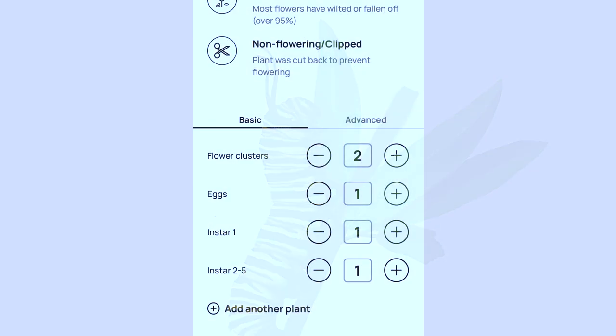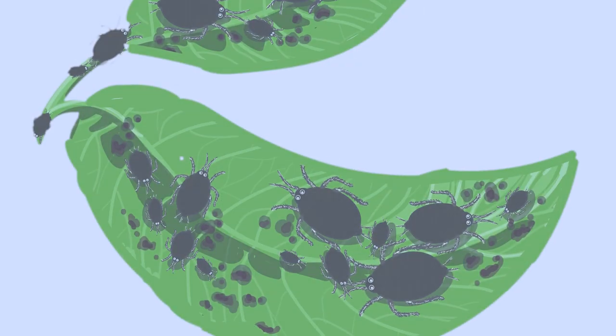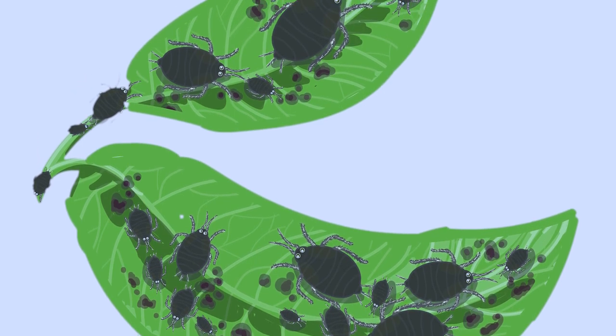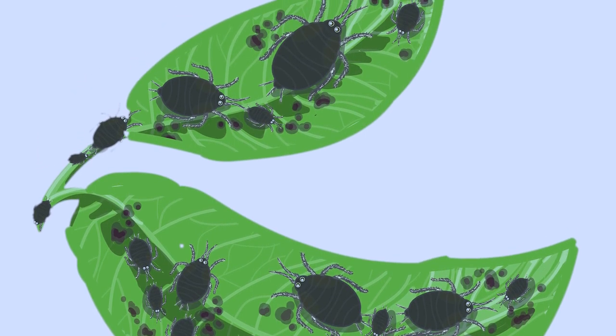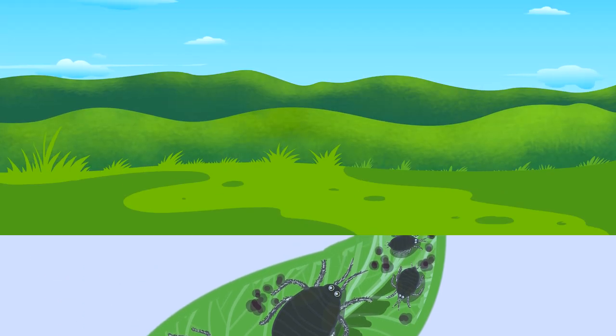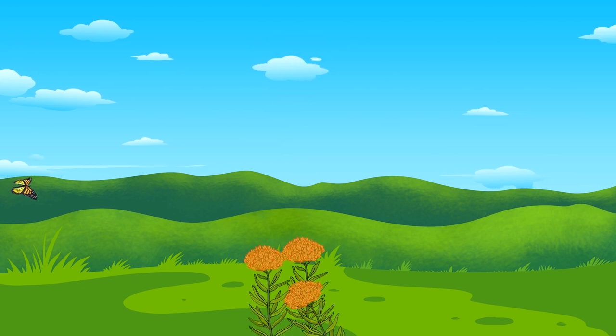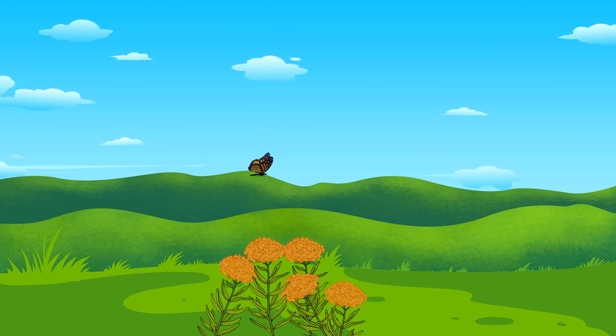If you don't see any eggs or caterpillars, don't worry. Simply tell Budburst that you didn't find any on your plant — this is still important data. You will also document any predatory insects and spiders you see on the plant, such as ants or milkweed aphids. Along with the monarch egg and caterpillar data, you'll tell Budburst where and when you made your observation and how many milkweed plants are in your patch.